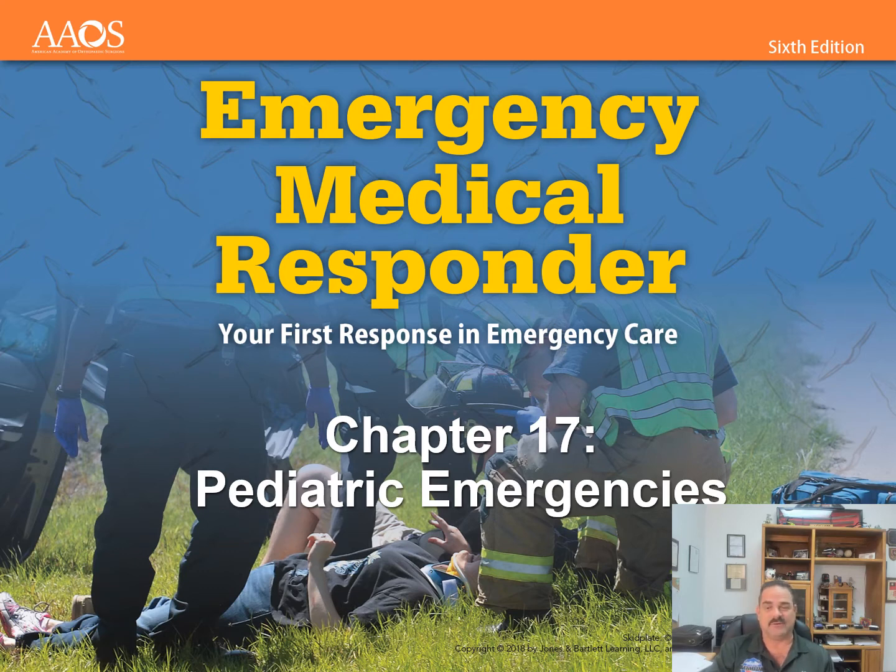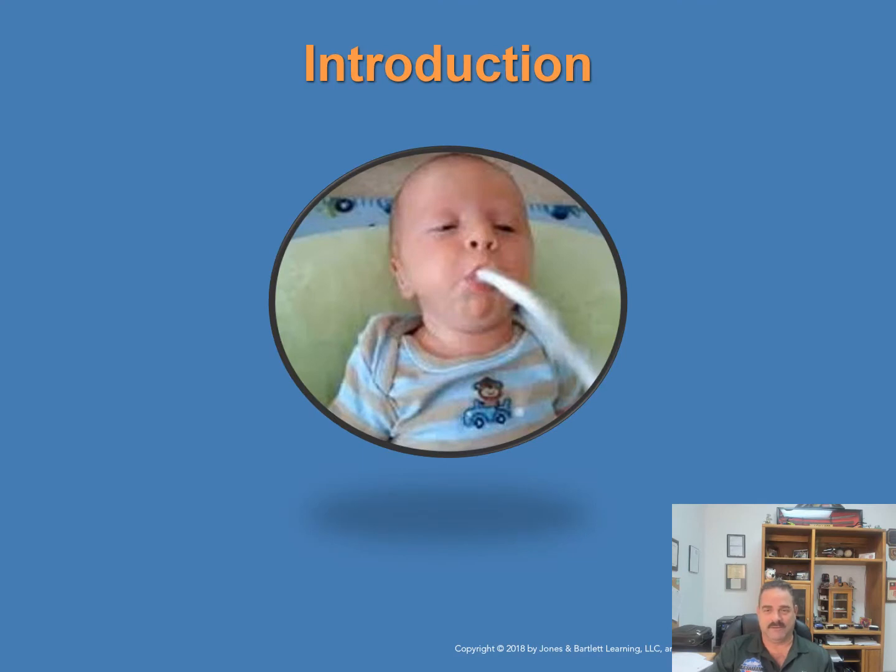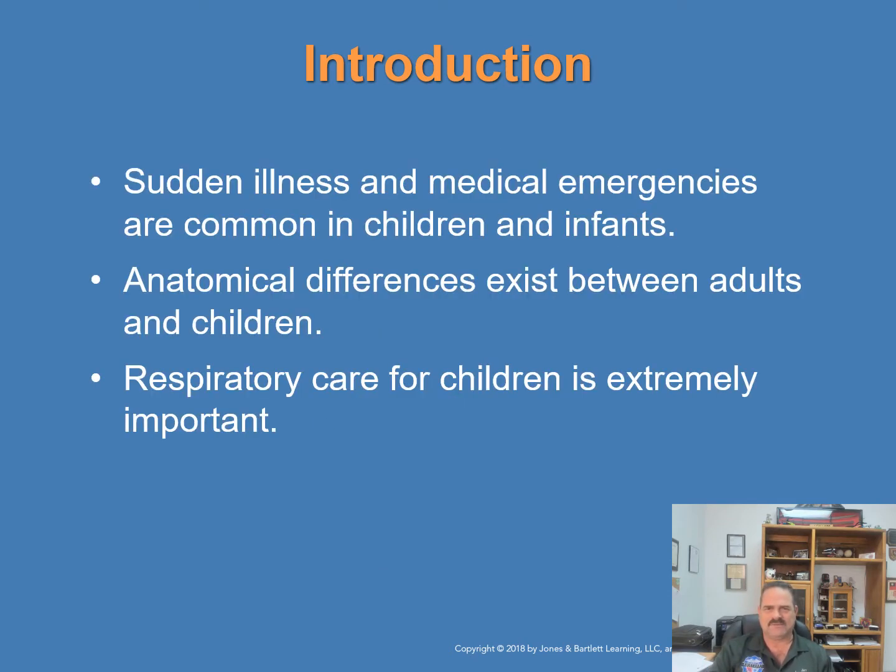Do we have emergencies with kids? Absolutely. When we see a child that is sick, we need to manage it as an emergency. Sudden illness and medical emergencies are very common in children and infants. There are some anatomical differences you need to know about, and special knowledge and skills are needed to assess and treat children and infants. Respiratory care for children is extremely important, and emergency medical responders should have basic information and treatments common for pediatric emergencies.